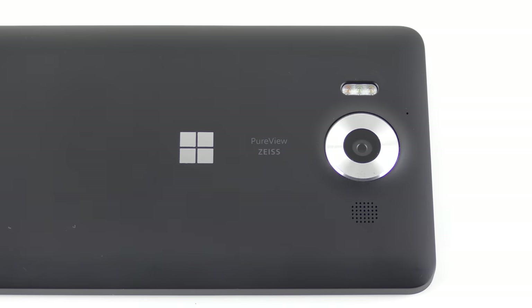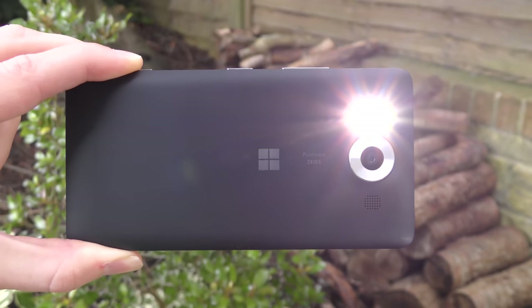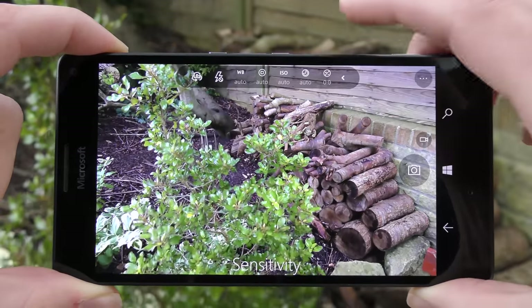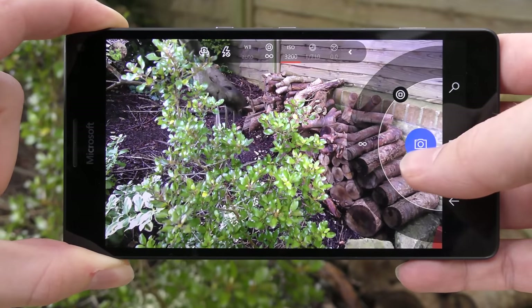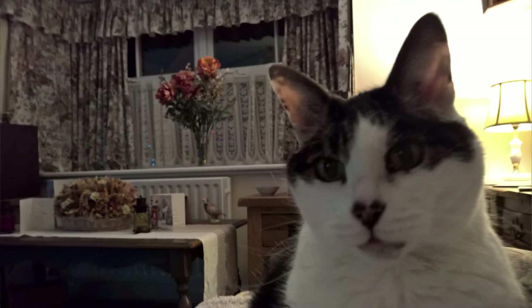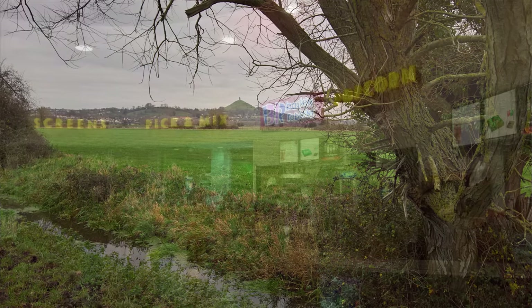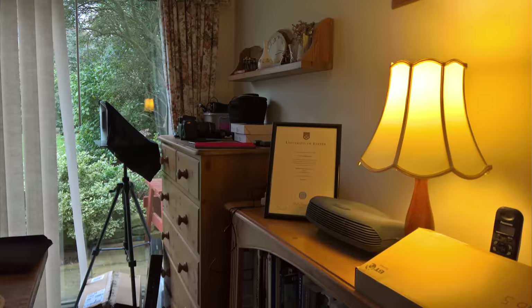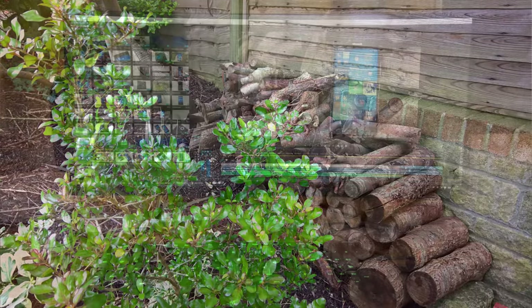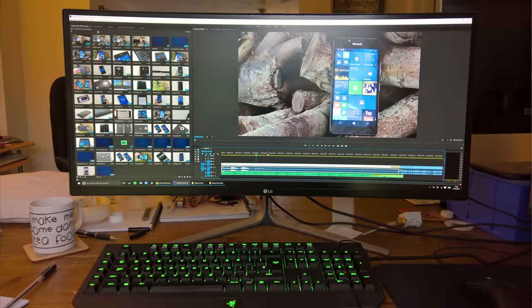Let's talk about something more positive — the fantastic new PureView camera. It's really, really good: 20 megapixels, f/1.9 aperture, optical image stabilization, triple LED flash, 4K 30fps video, and full manual control of ISO, white balance, brightness and shutter speed. It's quick too, both launching the camera app and taking a picture. I did find the 950 struggled to focus from time to time, but when it got it right the pictures were stunning — good exposure, natural colors, lots of detail. The sensor is 4x3, so if you want 16x9 widescreen photos you'll drop to 16 megapixels, but that's still plenty.